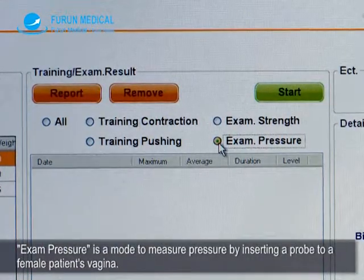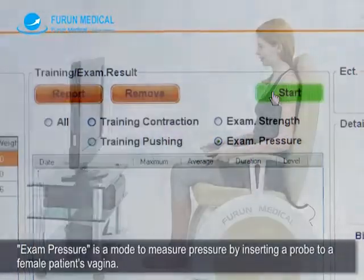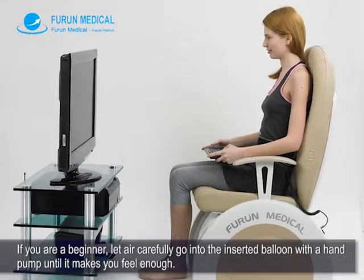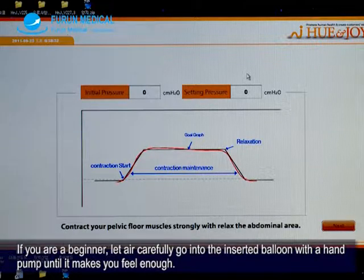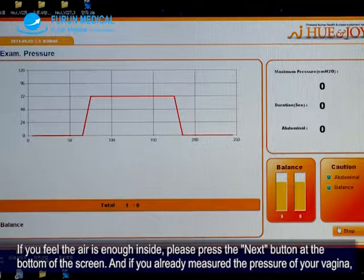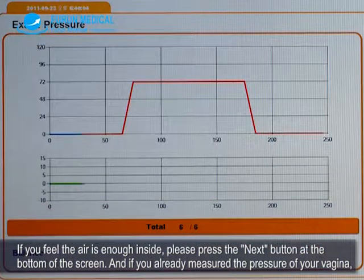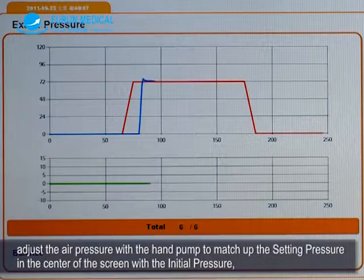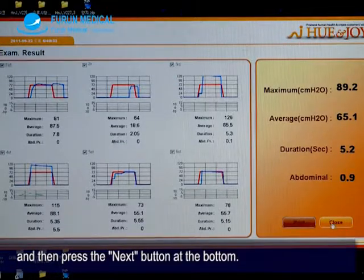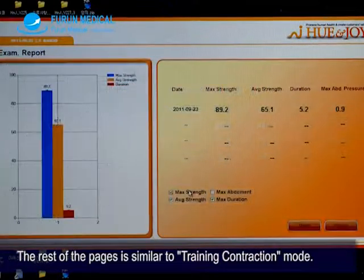Exam pressure mode measures pressure by inserting a probe into a female patient's vagina. If you are a beginner, let air carefully into the inserted balloon with a hand pump until it feels sufficient. If you feel the air is enough, press the next button at the bottom of the screen. If you have already measured vaginal pressure, adjust the air pressure with the hand pump to match the setting pressure with the initial pressure, then press the next button. The rest of the pages is similar to training contraction mode.